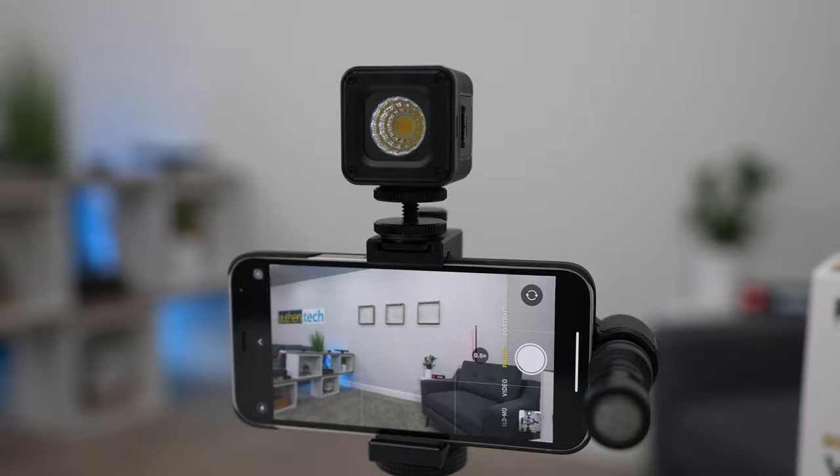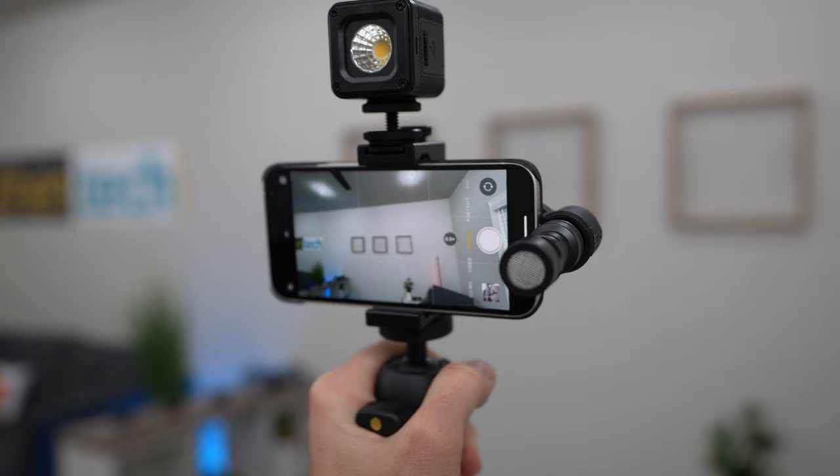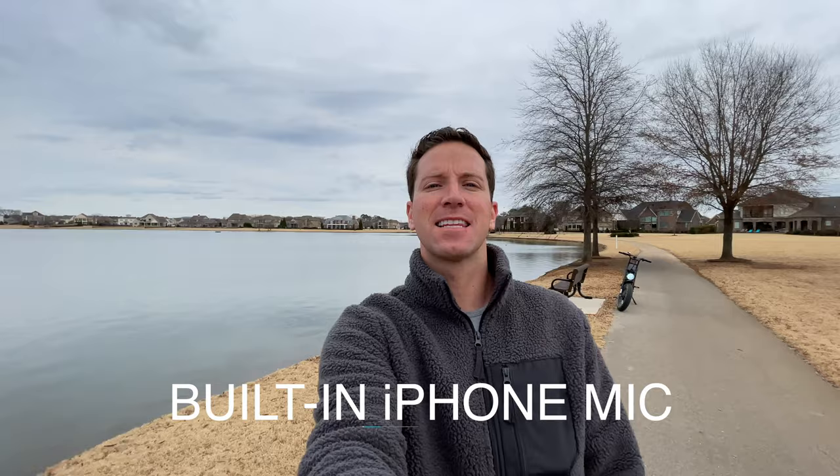They have other models — one mic with a USB type-C for Androids and similar devices, and also a standard 3.5 millimeter port version as well. While that cabled version allows it to work with other cameras and phones, I kind of prefer the minimalism of the iOS Lightning port plugged directly into the phone.